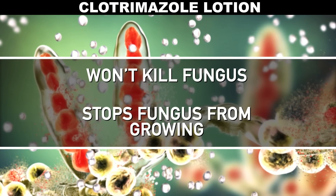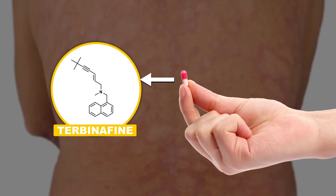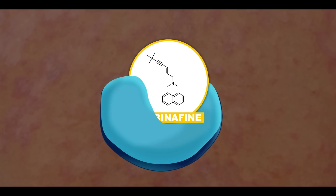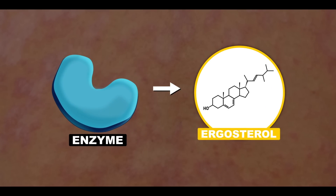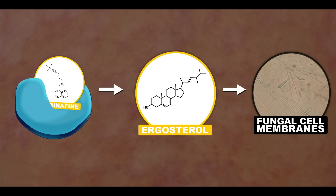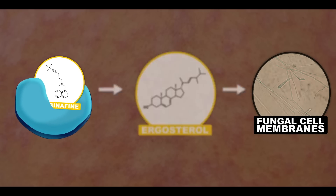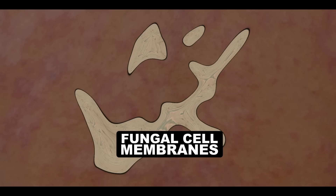If your infection is really bad, your doctor might prescribe something more hardcore, like the oral version of the fungicide terbinafine, which quickly kills the fungus. Terbinafine works by blocking an enzyme responsible for making the molecule ergosterol. Ergosterol is essential for fungi because it stabilizes their cell membranes. Block the enzyme, and there's no ergosterol, which means an unstable cell membrane — and boom, fungal cells burst.